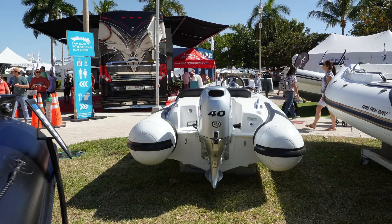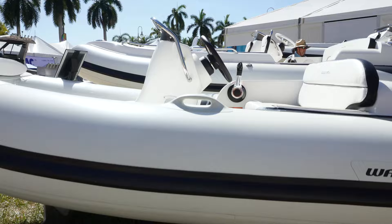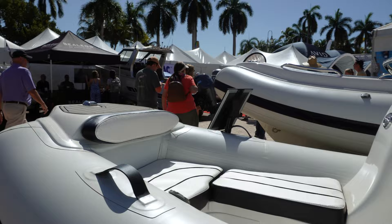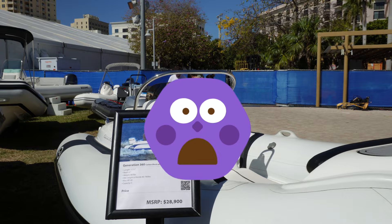Something like this over here — this little Walker Bay 40. Looks like it'll hold four or five people. That's something more along the lines that Laura and I would want, and I would imagine most couples. You don't want anything too big to have to deal with. It's got a little Honda 40 on the back, looks like it's $28,900 here at the show. Beam of six feet, weighs 487 pounds, capacity five.